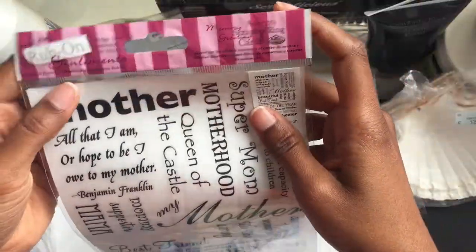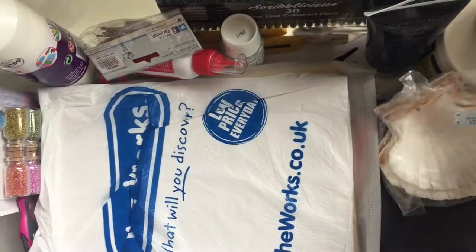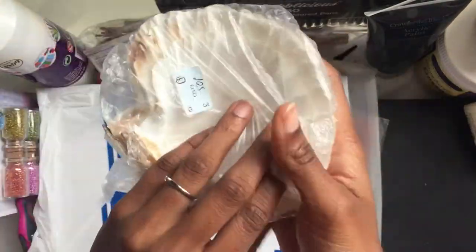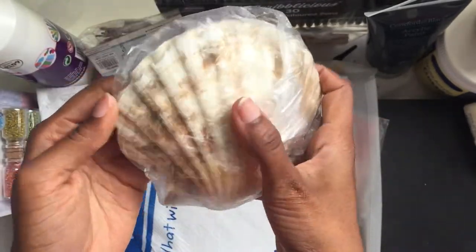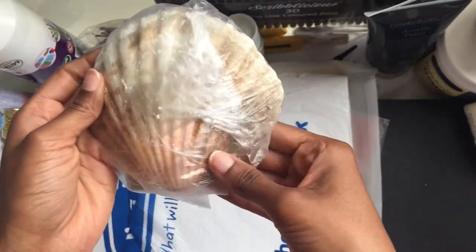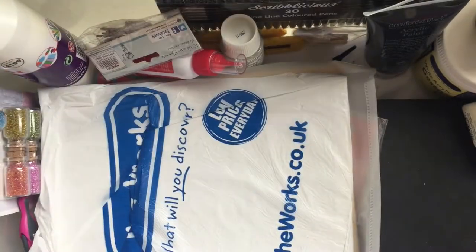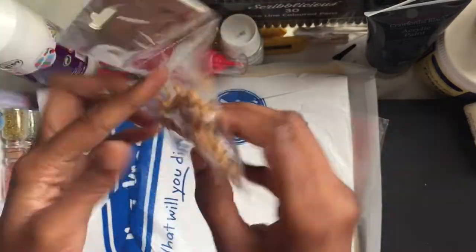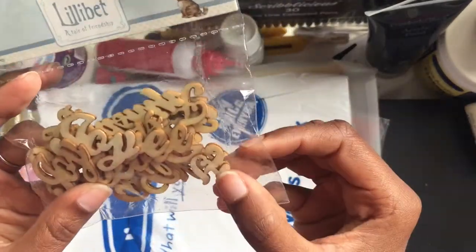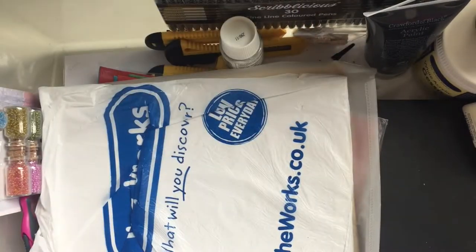Then I have some transferable ribbons — I don't think I've used these much. Some nice big shells. I'm obsessed with nautical stuff. Some more embellishments — these are wooden. I think they say 'Joy.' I might try and use them on art journals.